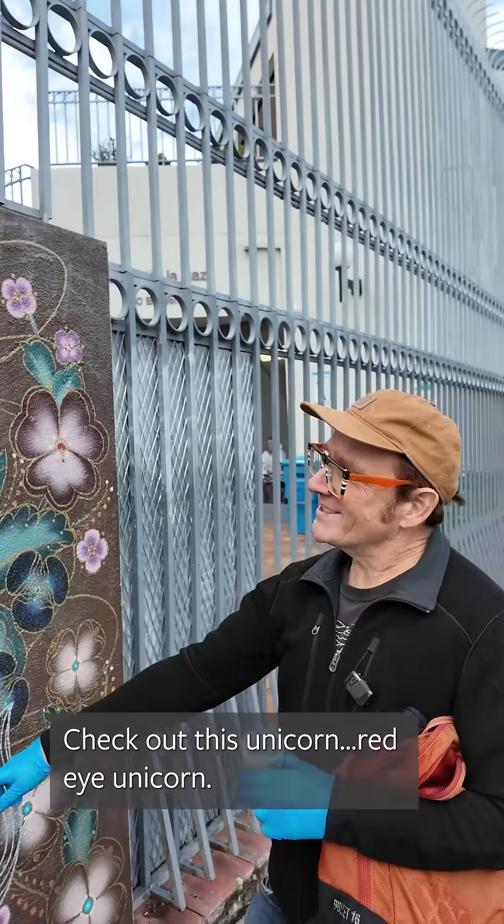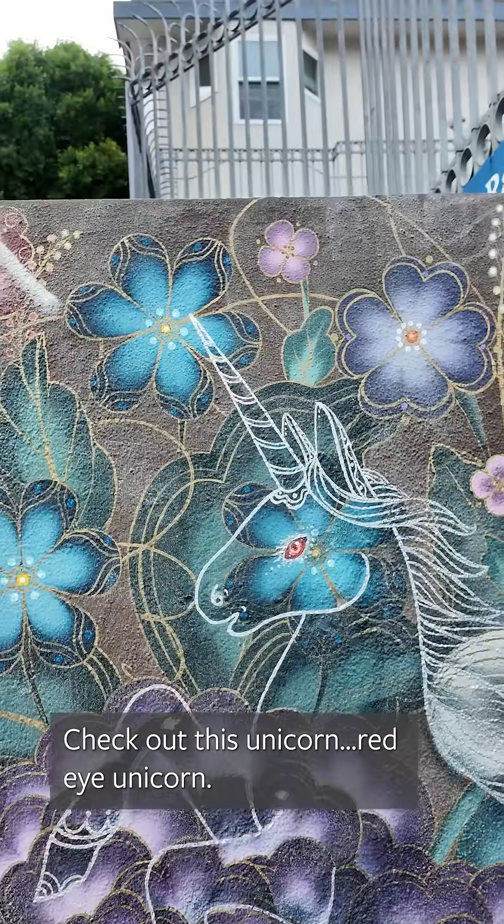Nice murals in the Mission. Check out this unicorn — red-eye unicorn, it's a little bit devilish. Okay, we've got several samples. I'm going to take them back to my laboratory and we're going to check them out in the microscope right now.